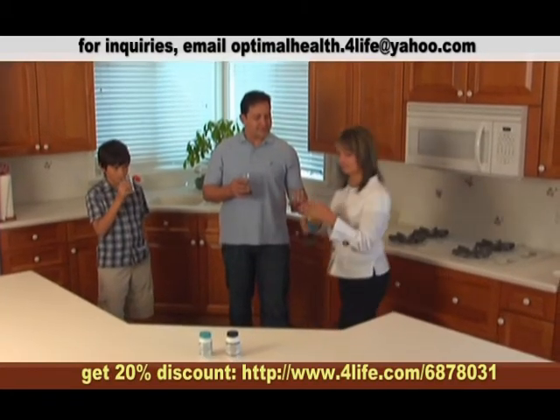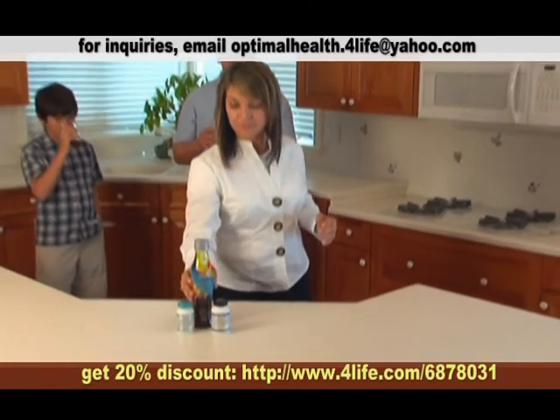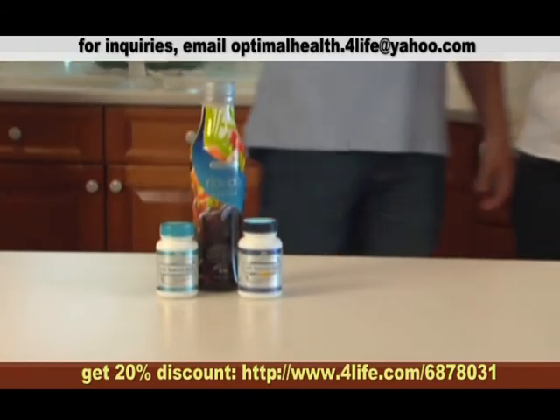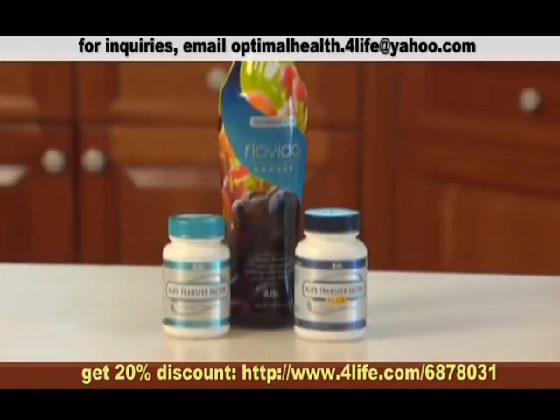Time and again, in study after study, 4-Life Transfer Factor stands as a superior supplement, providing the critical immune intelligence that your body and your lifestyle demand.